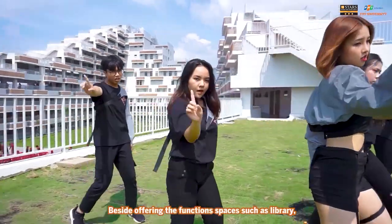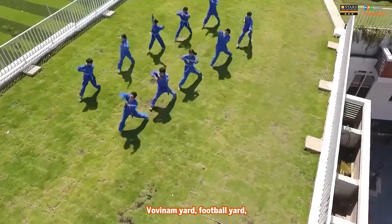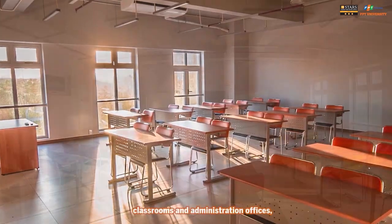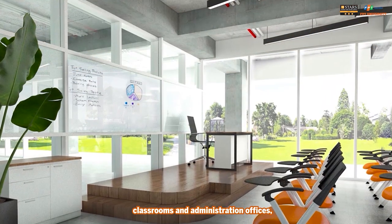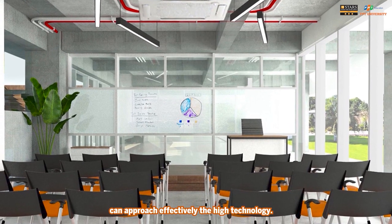Besides offering functional spaces such as a library, Vovinam Yard, football yard, classrooms, and administration offices, FPT University is also a research center where students can effectively approach high technology.